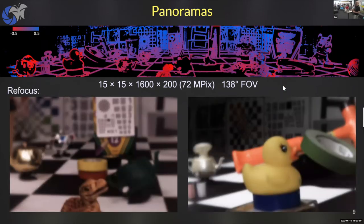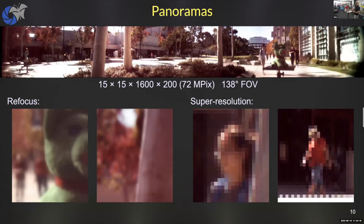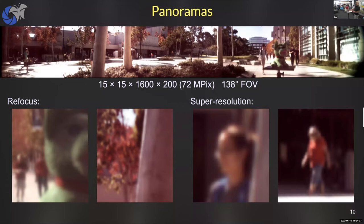To prove it is a light field, we can focus on different depths — foreground and background elements alternately in focus. Lytro thought that was a good business model; I'm not sure it was, but it does prove we have rich information in the captured light field. Zooming in on a person, those 200 pixels are actually 15 by 15 views, so the real resolution after enhancement looks much better. The effective resolution is somewhere between 72 megapixels and 1/225th of that.